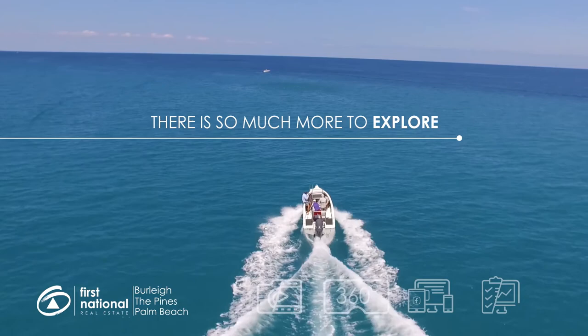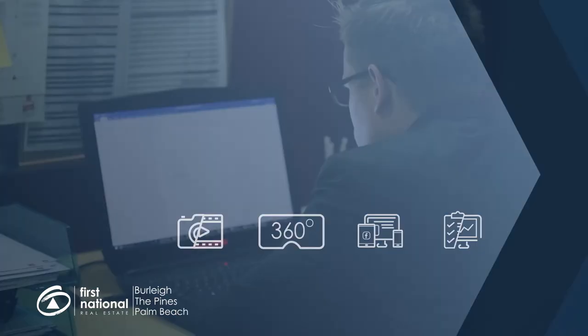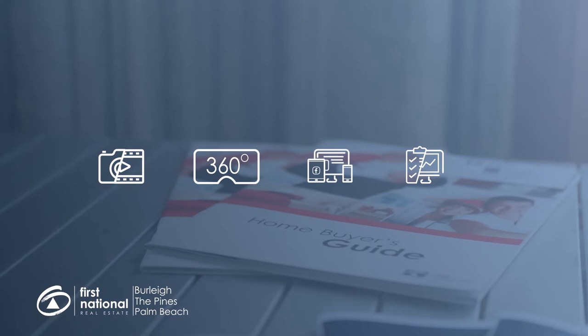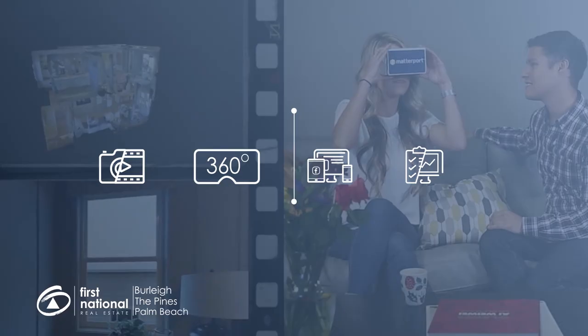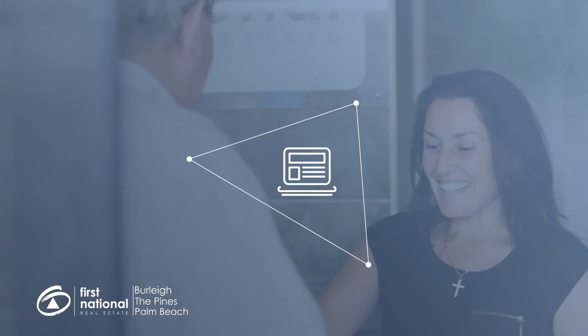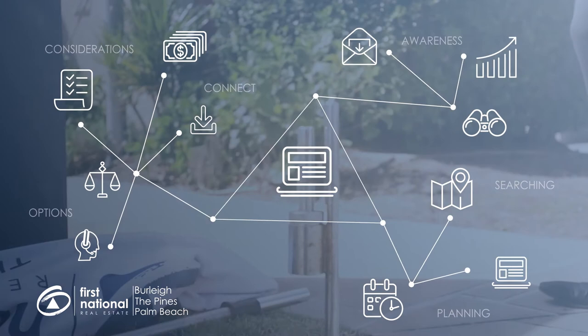This is just the tip of the iceberg of what a First National marketing campaign can achieve for you. Every part of your tailored marketing plan, from traditional marketing activities to utilising cutting edge digital technology, creates confident buyers, increasing the number and quality of inquiries on your property and laying the groundwork for your First National agent to get the best possible offers for you. That's what you are investing in when you use the First National Marketing Plan to sell your home.